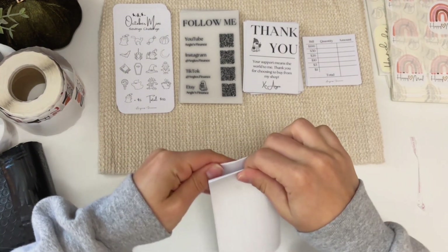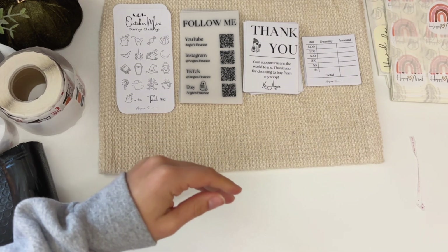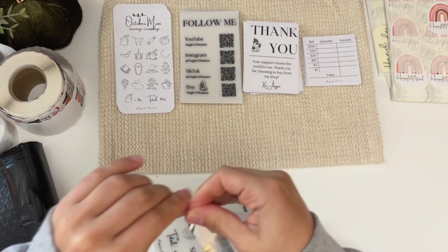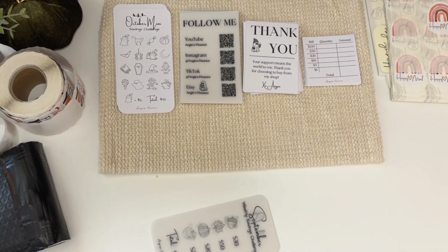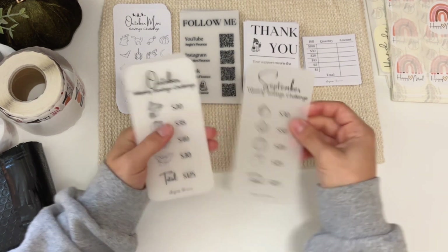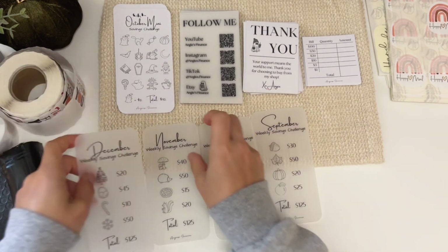Next on the docket is Tammy with her Burr Months bundle. She wanted it in matte vellum. So here's the Burr Months bundle in matte vellum — you get September, October, November, and December.